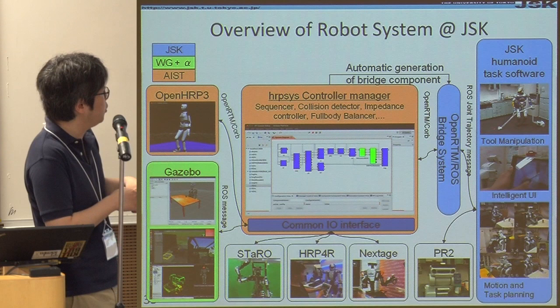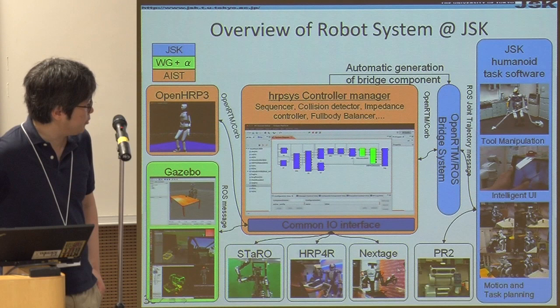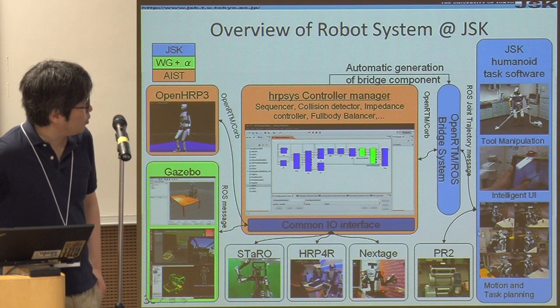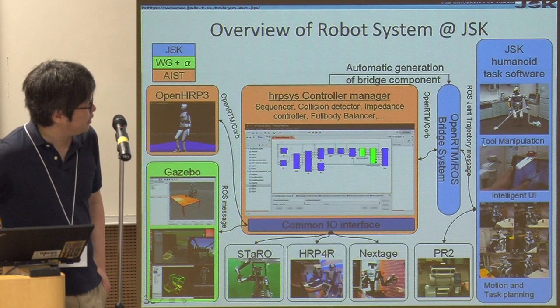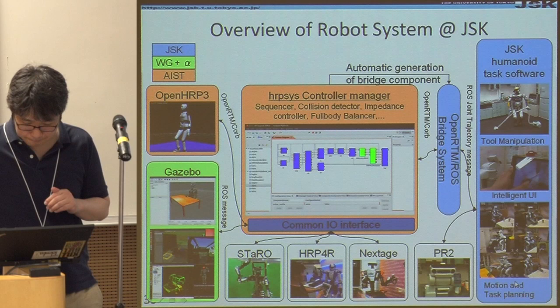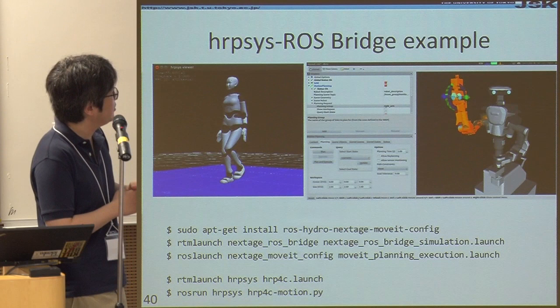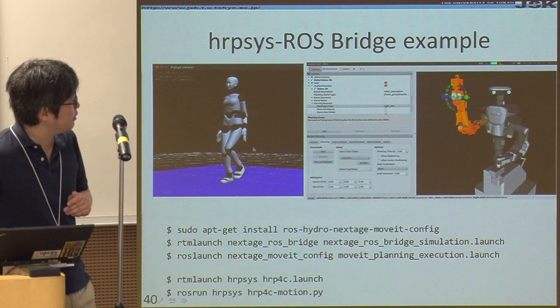Here is an overview of the robot system at JSK right now. We use the HRP controller for every type of robot in our laboratory except the PR2. What we concentrate on is how to use this nice controller from the brain layer — specifically tool manipulation, integrated intelligent user interfaces, and motion and task planning. Here are some examples of the HRP-to-ROS bridge, including the HRP4C robot and the NEXTAGE robot.